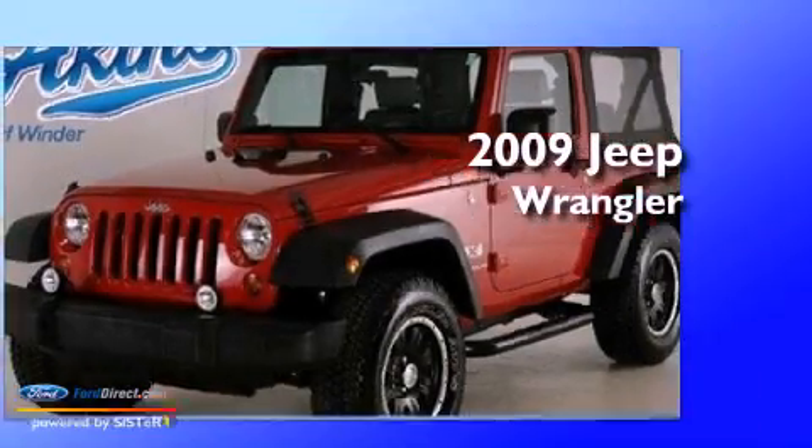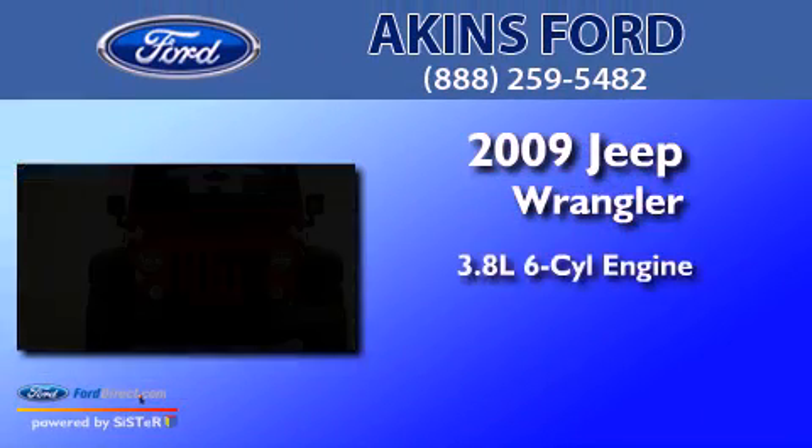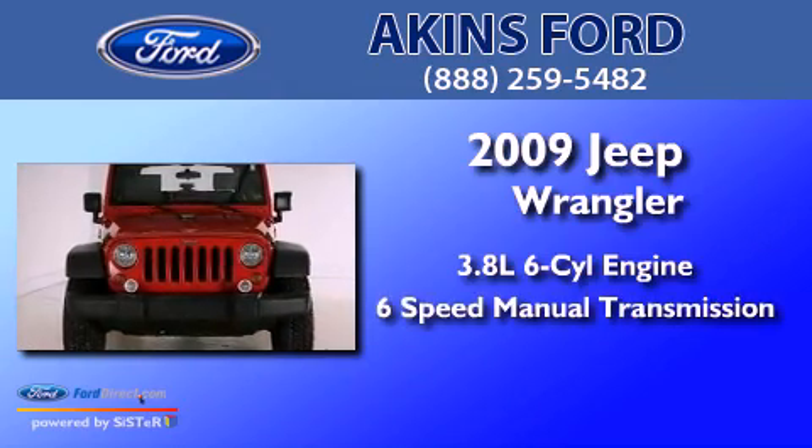This is a 2009 Jeep Wrangler. It has a 3.8-liter six-cylinder engine and a six-speed manual transmission.